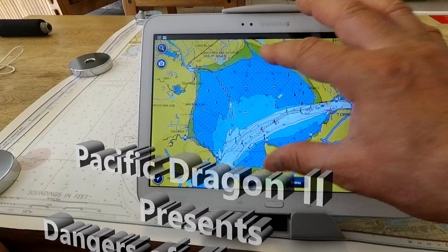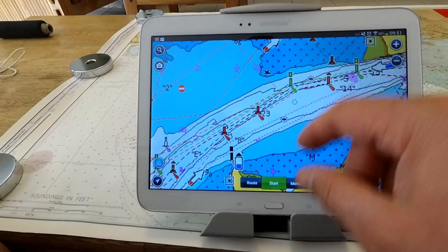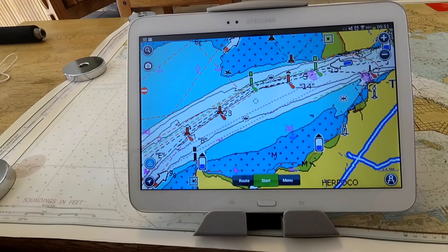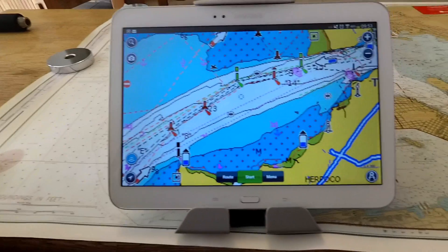Chart plotters are wonderful — perhaps the biggest step forward in navigation since GPS was invented. But they do have some major issues that are dangerous that nobody seems to talk about.